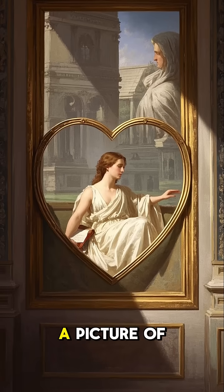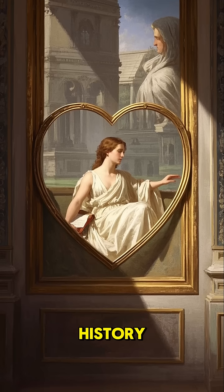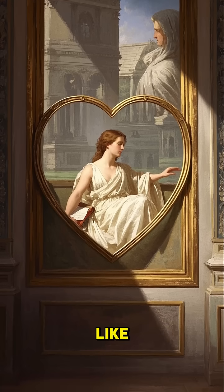So next time you're looking at a picture of a heart, remember that for most of human history, that's what doctors thought it looked like.